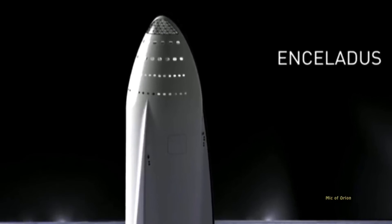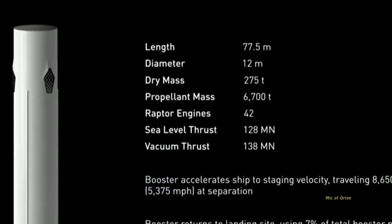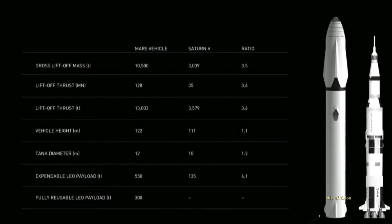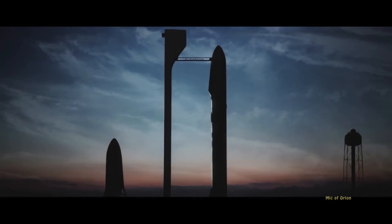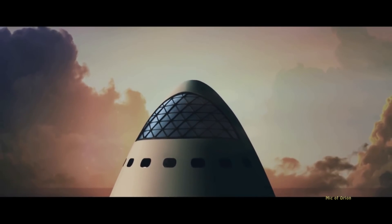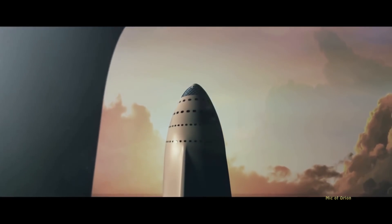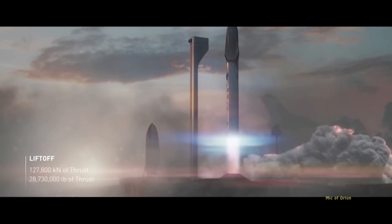I'm sure we'll find out soon enough. Big Falcon Rocket has gone through at least four, if not more, changes since Mars Colonial Transport was announced. However, that design was seen as too big for what SpaceX wanted and revision soon followed. Enter Interplanetary Transport System. ITS was a slightly smaller design, more functional, but still very large and very powerful. Too powerful, it seems, as SpaceX scaled that design down again and BFR, or Big Falcon Rocket, was born.